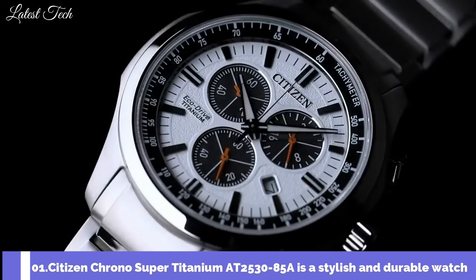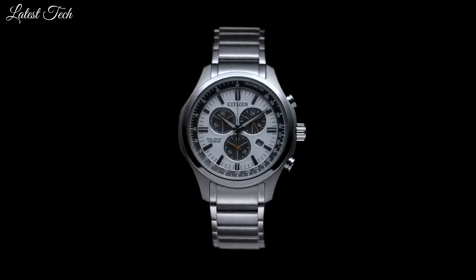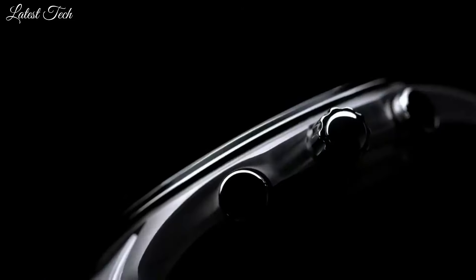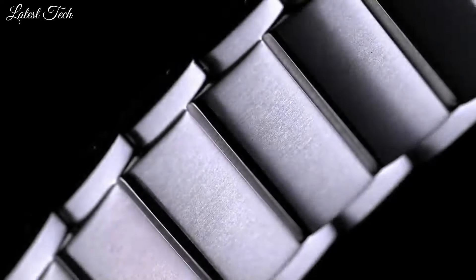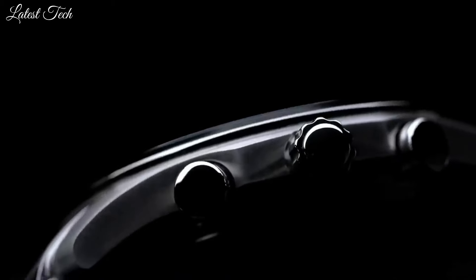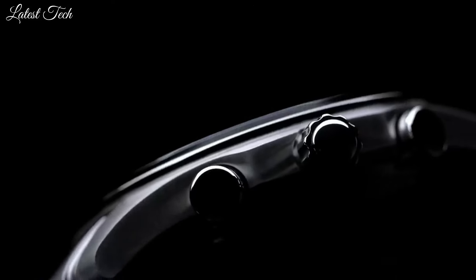Number 1: Citizen Chrono Super Titanium AT2530-85A — a stylish and durable watch featuring a chronograph in addition to the traditional time display. It has a 43mm case made of super titanium, a lightweight and scratch-resistant material, with a scratch-resistant sapphire crystal. Powered by Citizen's EcoDrive movement — a solar-powered movement that never needs a battery — the EcoDrive can store up to 150 days of power in reserve, so your watch will always be running even if you don't wear it for a few days. Water-resistant to 100m.